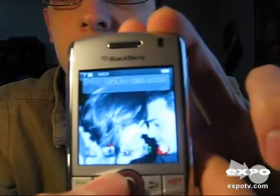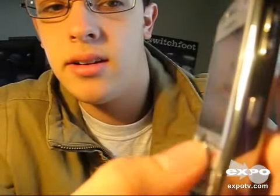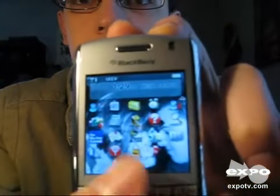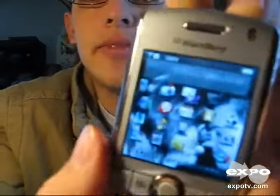I'll show you a little bit. That's the main screen. If you click this button right here, it takes you to the other screen that has all of your things — you can go to your internet, your email, your text messages, everything.